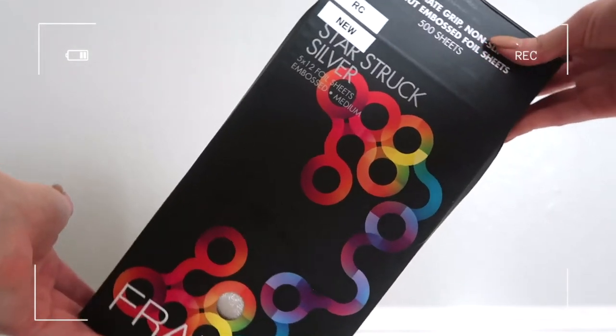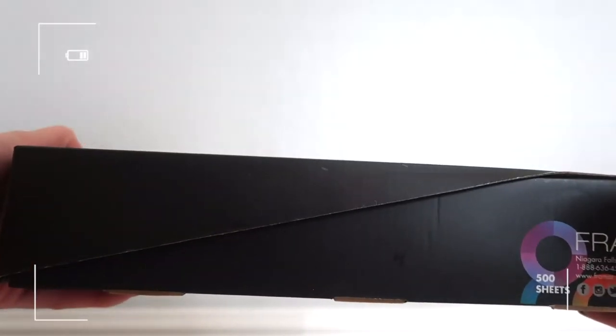My second foiling favorite is also from Fromar. These I like to use for foilyage — they are the Ultimate Grip Nonslip Pre-Cut Embossed Foil Sheets. These also come in a pack of 500. It's so worth it to me to pay more not to have to cut foils. They're very similar to the pop-up foils but just longer. They come in a box, so it's super easy — you just grab however many you need and close up the box. These are a new favorite of mine and I recommend trying them.